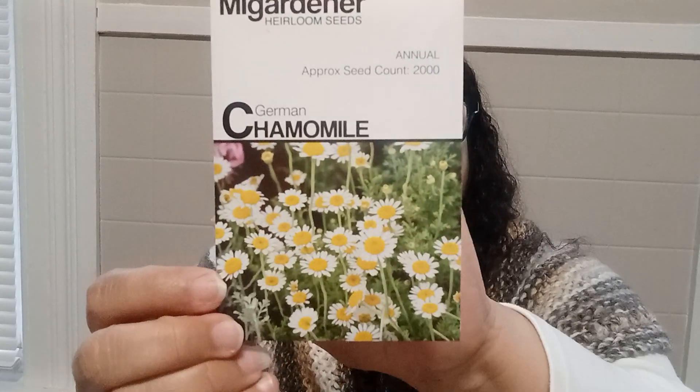I bought this one to make teas, but also to make lotions for my daughter who suffers from eczema. It has all the information on the package — it's the first time I ordered from him. I really like his packages; they have all the information you need — whether it needs full sun or partial sun, cold stratification, two to four weeks, start indoors six to eight weeks. It has all that information right there. I like the packaging, it's very, very nice.